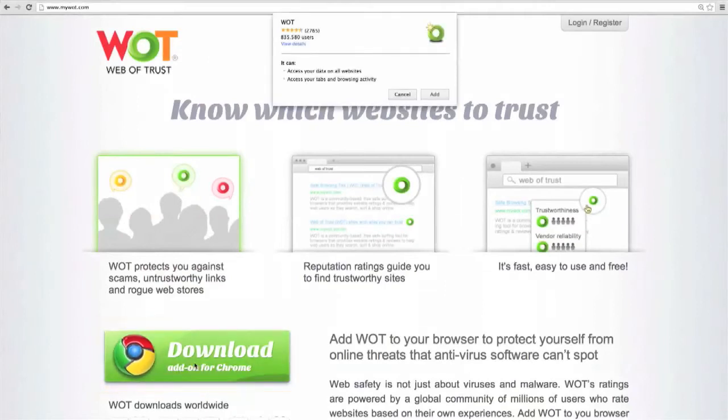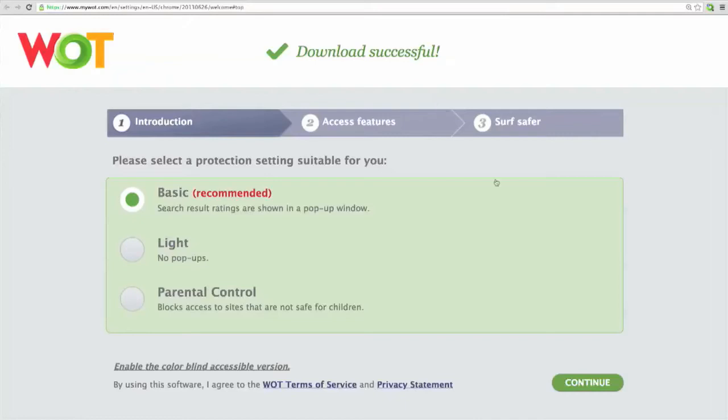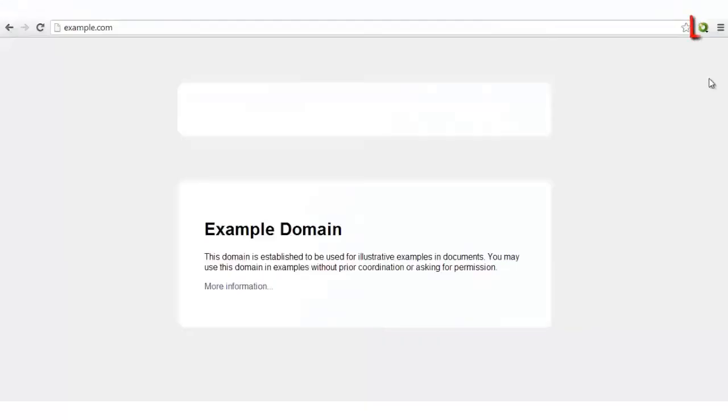Rating websites with Watt is simple, fast and fun. Once you've installed the Watt add-on, you're all set to start rating websites and leaving helpful reviews for other users. To rate a website, click on the donut-shaped icon next to the URL.